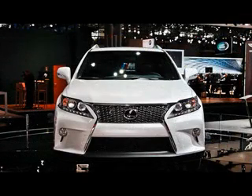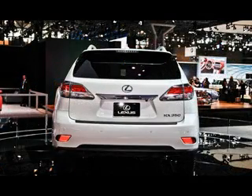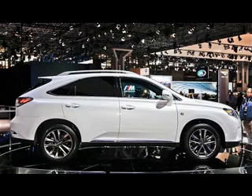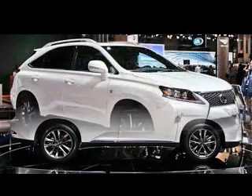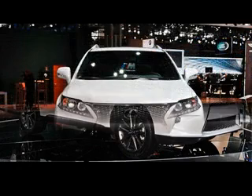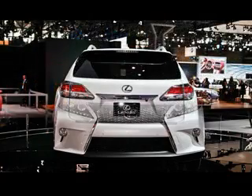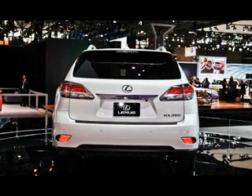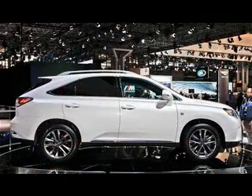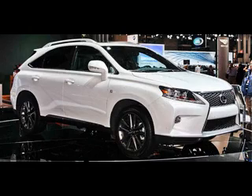Under the hood, the 2015 Lexus RX will have two distinct engine choices, just like its predecessor. Both Sport F and 350 models will be powered by a 3.5L V6 capable of generating 270 HP and 249 lb-ft of torque. The former will be coupled with a six-speed automatic transmission, whereas the latter will be mated to an eight-speed automatic gearbox.